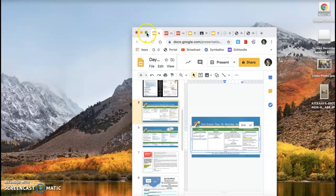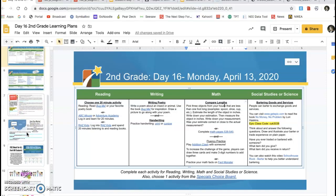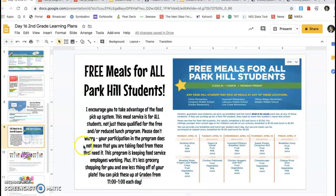Hello, room 19 families. Welcome to day 16. I just want to get on here and share a few updates with you so far. We do have an updated menu for meals through the district. You can pick them up at Graydon between 11 and 1 each day.